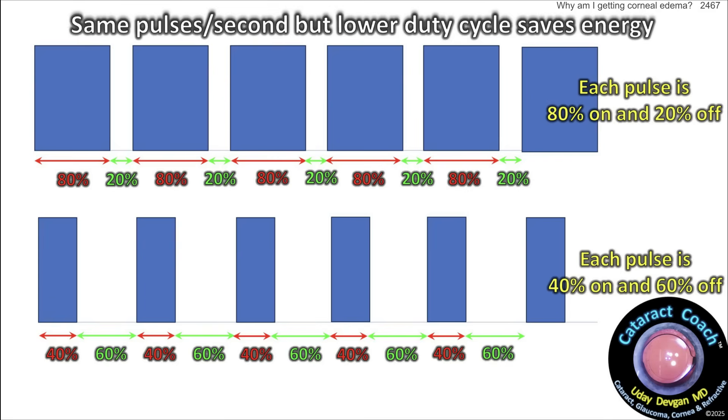Now let's talk about duty cycle. An 80% duty cycle means for the same number of pulses per second you have 80% on and 20% off. But look at this example: a 40% duty cycle means each pulse is 40% on and 60% off. The total number of pulses per second is the same, but you deliver half as much energy. My advice: try using a lower duty cycle — you could literally halve the phaco energy for this eye.